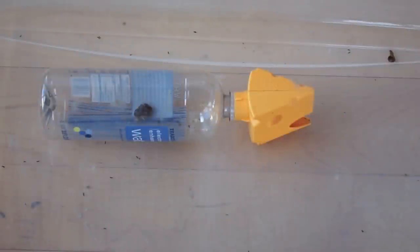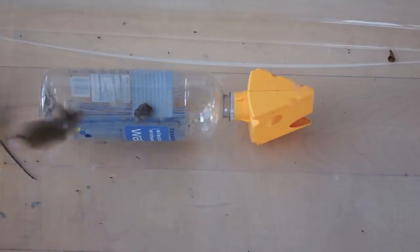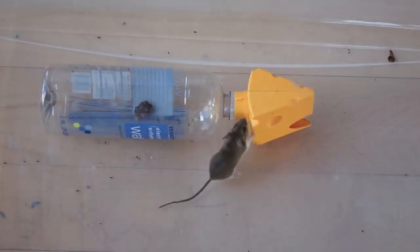Hey guys, today we're going to be testing out the Green Bottle USA in my neighbor's kitchen where they have a mouse problem. And whoa, looks like they have an even worse mouse problem than I thought.